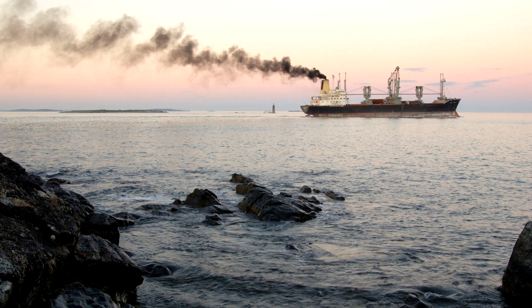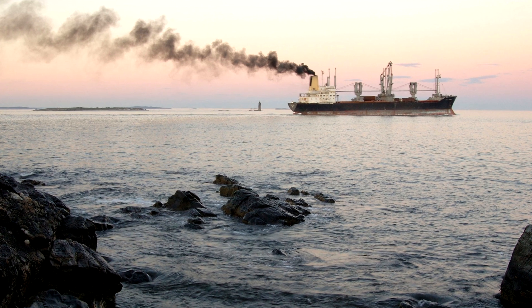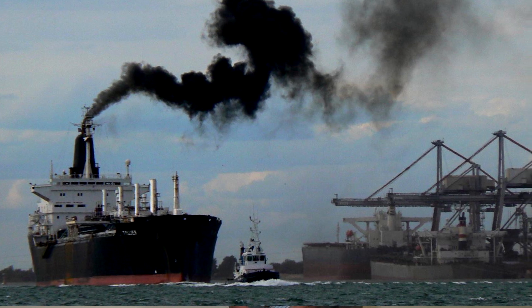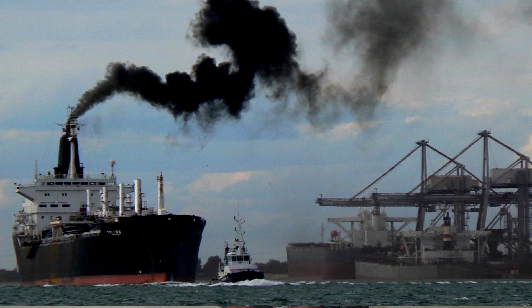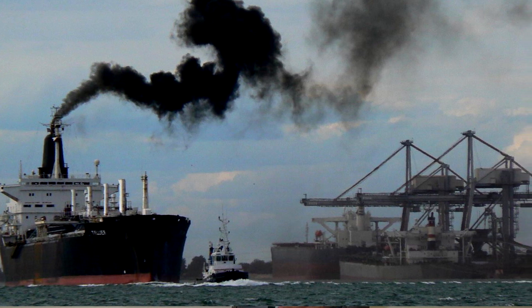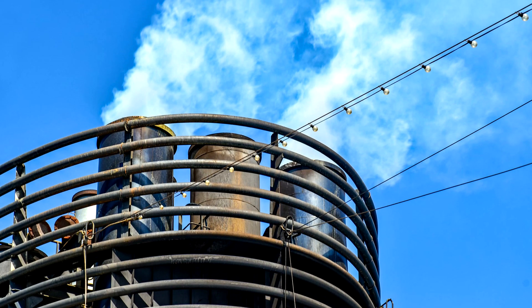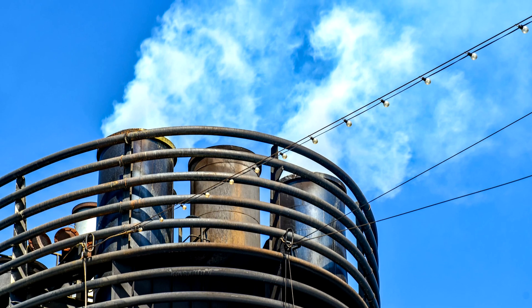Annex 6 covers prevention of air pollution from ships, entered into force 19th of May 2005. It sets limits on sulfur oxide and nitrogen oxide emissions from ship exhausts and prohibits deliberate emissions of ozone-depleting substances. Designated emission control areas set more stringent standards for sulfur oxide, nitrogen oxide, and particulate matter. A chapter adopted in 2011 covers mandatory technical and operational energy efficiency measures aimed at reducing greenhouse gas emissions from ships.